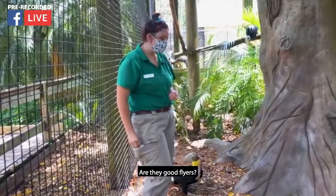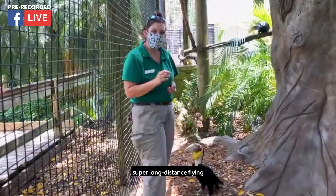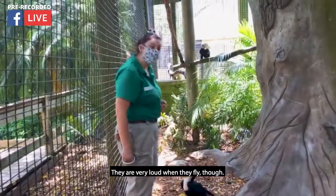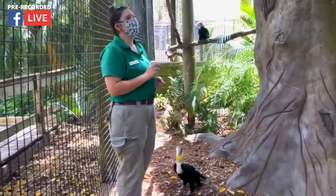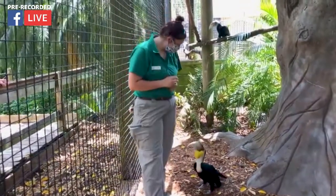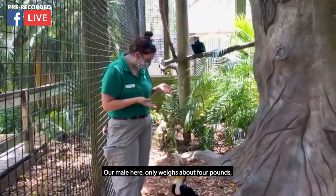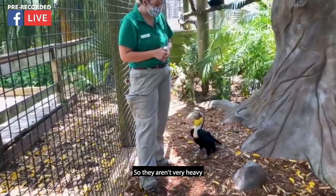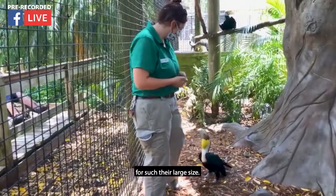Are they good flyers? They are pretty good flyers — they're not going to be doing super long-distance flying, but they are very good flyers. They are very loud when they fly though, and that's one of the key things about hornbills. They look very big, but they only weigh a couple of pounds. Our male here only weighs about four pounds, and our female weighs even less than that — so they aren't as heavy as you'd think for their size.